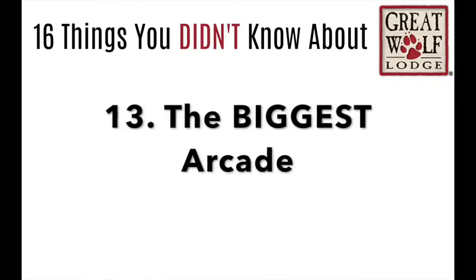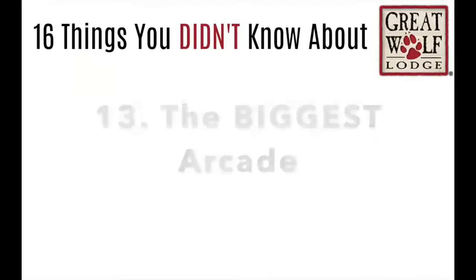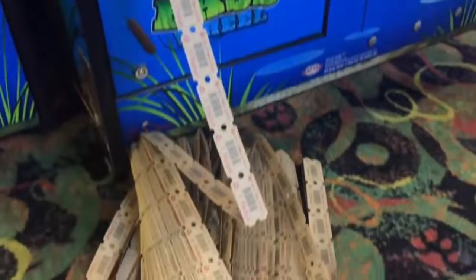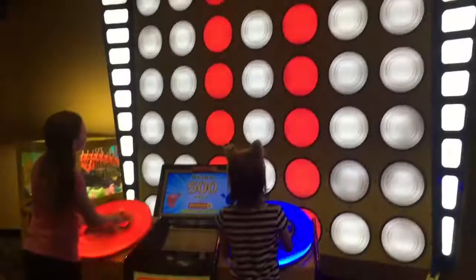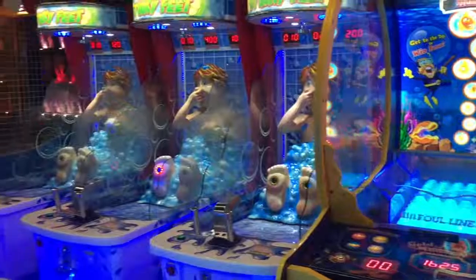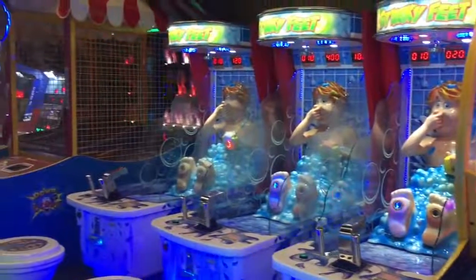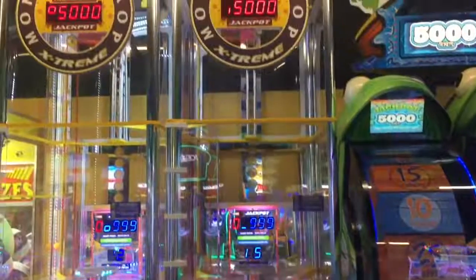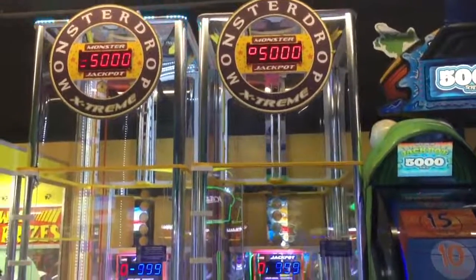Number 13: if you have teenagers, I think this is the biggest arcade I have ever seen, and it's not too difficult to win a lot of tickets — that's one thing the girls love about it. But it doesn't have to be just for teenagers; my husband and I also had a marvelous time playing a lot of these games. It's for all ages.